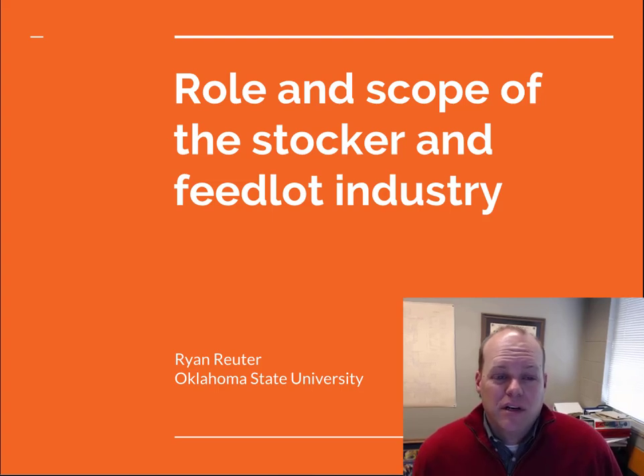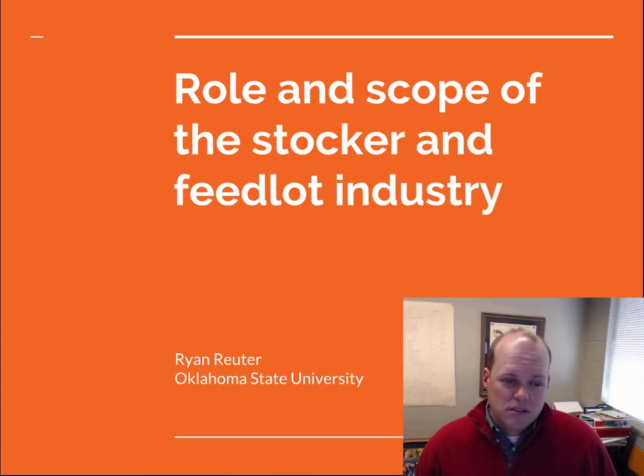Hello, I'm Ryan Ruder in the Department of Animal and Food Sciences at Oklahoma State University. I'd like to talk to you today about the stocker cattle industry in the United States and how it fits into our beef production system.